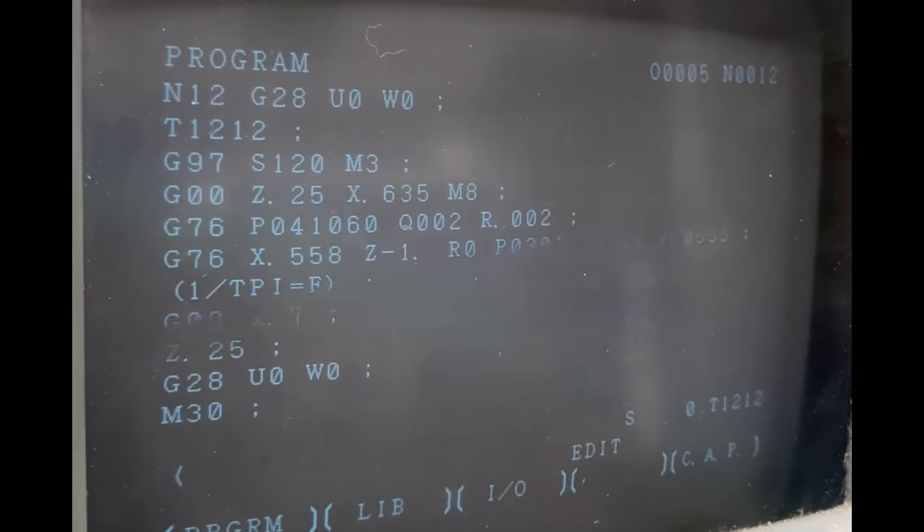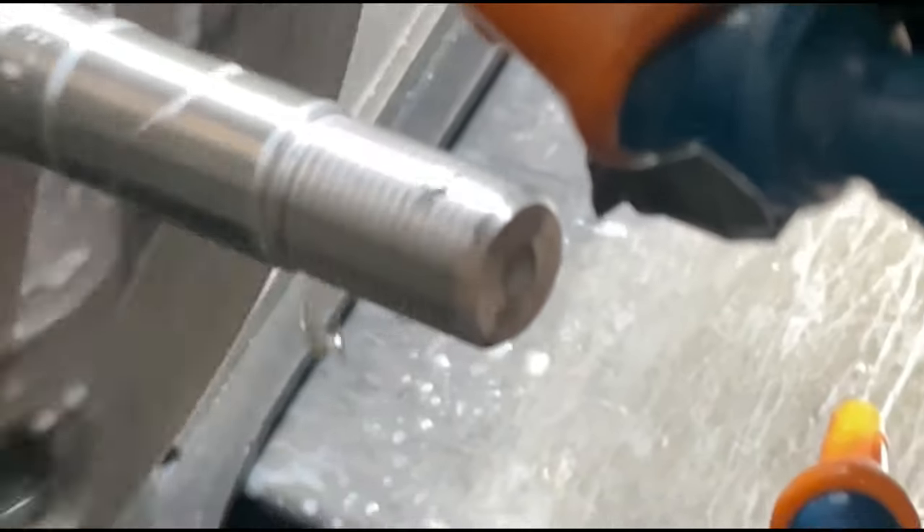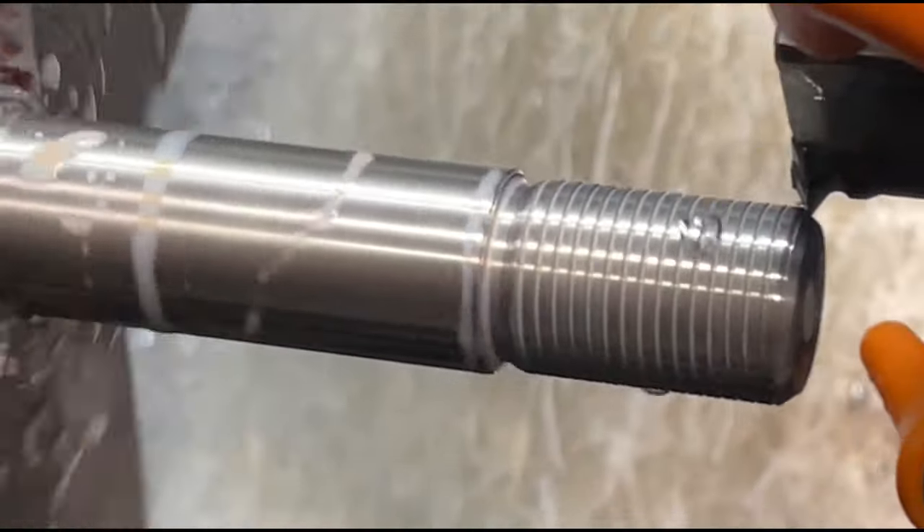While CNC lathes offer their own array of risks and dangers, starting off with the basics will translate easily to understanding CNC hazards later on.